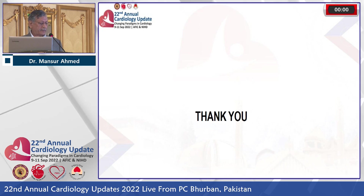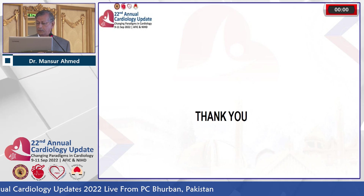Thank you very much. Sorry for running over time.